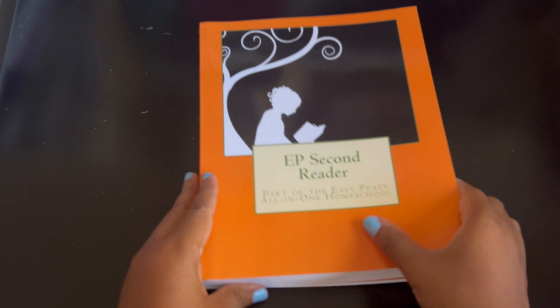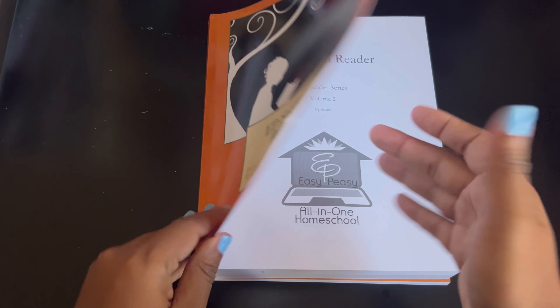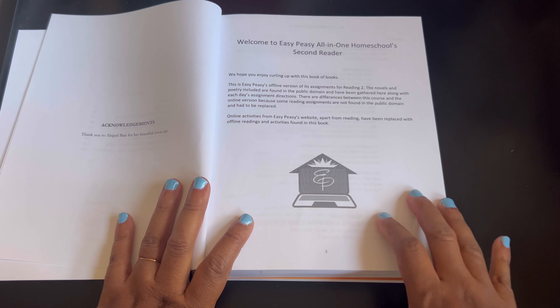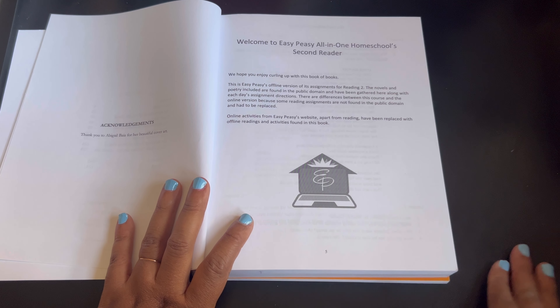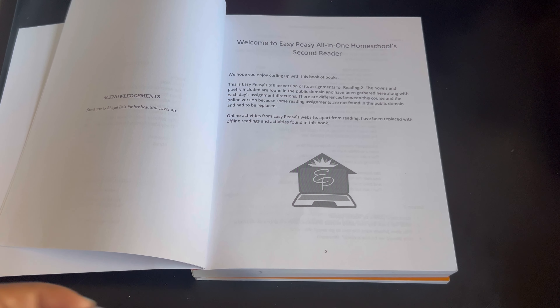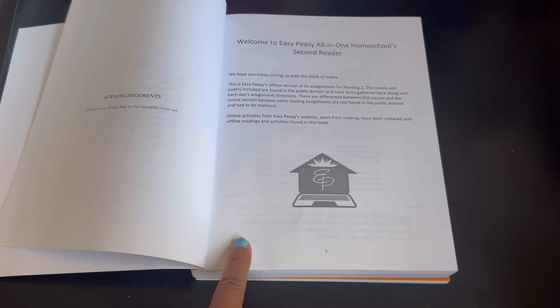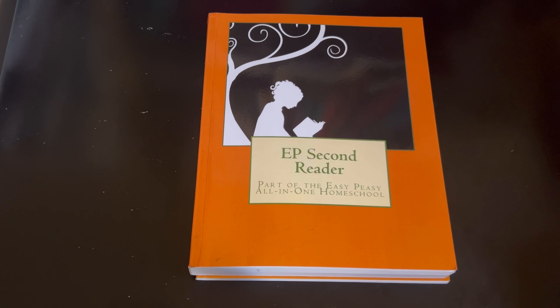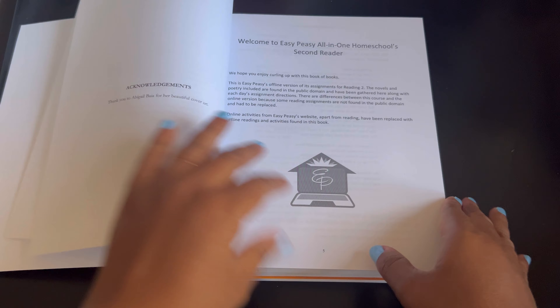So that's it for the math. Now this is the reader. Just so you know, the reader physical book and the online some days they do match up, but a lot of days they don't, because they use books that are in the public domain for this main book. If you go online you'll see some videos — they may have somebody reading a book, but it'll be like a Dr. Seuss book like Horton Hears a Who — more popular books not in the public domain. So you just have to look and double check.